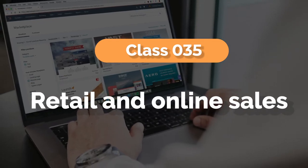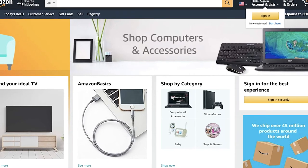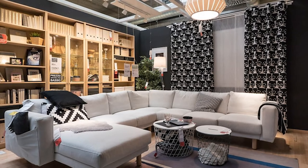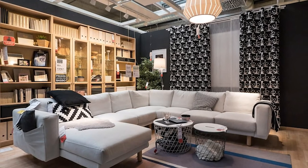Moving on to class 35: retail and online sales. Acceptable specimens of use would include photographs of your trademark shown on the storefront, store signage, or on a webpage featuring your products for sale. What would not work are photographs showing your trademark on specific products being sold, or not showing the sale of products at all. For example, a photograph with IKEA furniture may prove use of the trademark in connection with the product furniture, but it does not show use of the trademark in connection with retail sales as a service. Similarly, simply showing a review website that talks about mattresses does not demonstrate use of a trademark in connection with online sale as a service.